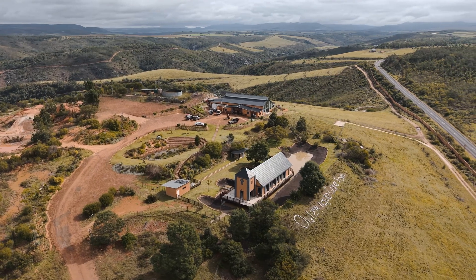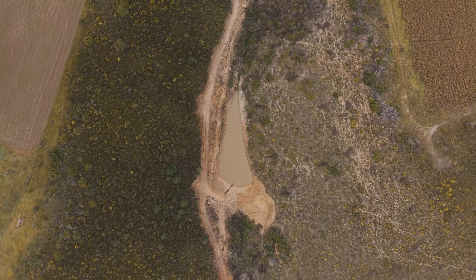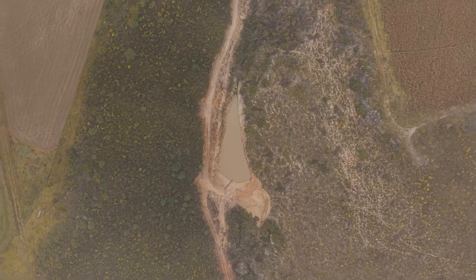Today we're exploring this stunning Oteneka game farm where sustainability meets smart innovation. With a newly installed solar system, water is now pumped directly from the dam, delivering reliable supply to the farm's crops. This efficient setup supports both agricultural and conservation goals in a truly eco-friendly way.